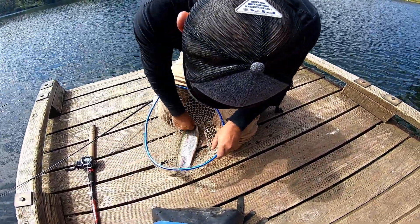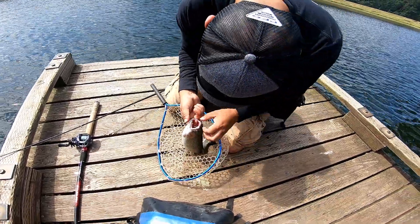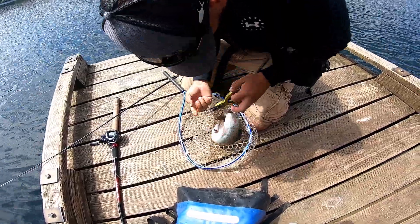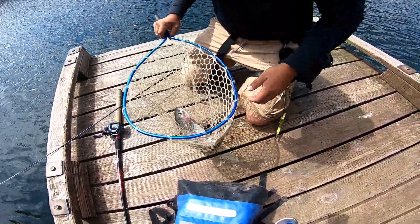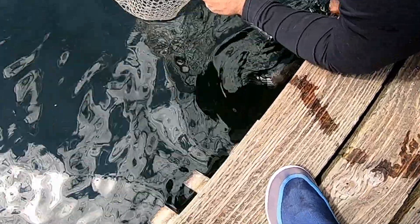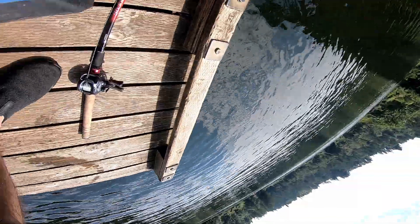Somebody got him really deep. Oh gee, somebody set that hook so far deep — I'm gonna let him live with that. Can I chew it off? There it goes, that's so weird.